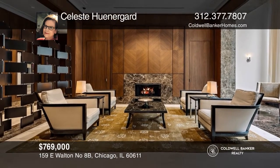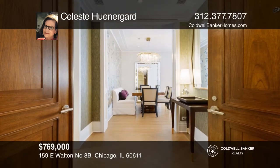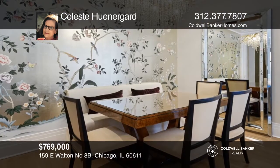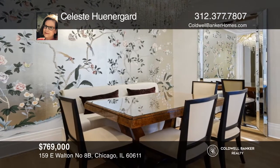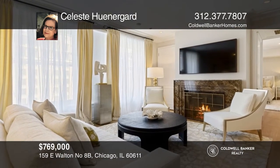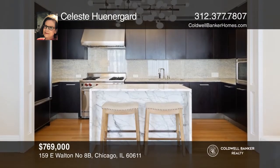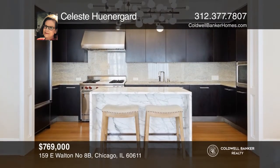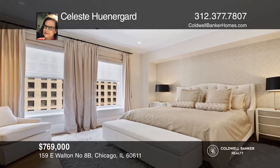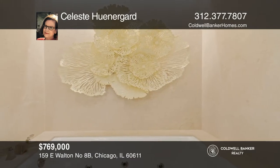Prepare to be wowed by this Parisian-like one-bedroom and two half-bath pied-à-terre in Chicago's 1929 landmark Art Deco Palmolive building. Fall in love with the exceptional architectural details and extensive millwork, along with newly stained four-inch white oak flooring, 10-foot ceilings, recessed lighting, and ample closets throughout. Exquisite Merchandise Mart wall coverings, draperies, and lighting fixtures set this unit apart. Make this one-of-a-kind residence yours today by calling Celeste Hunegaard.